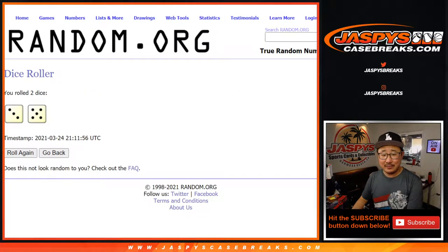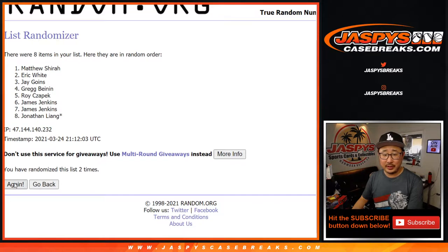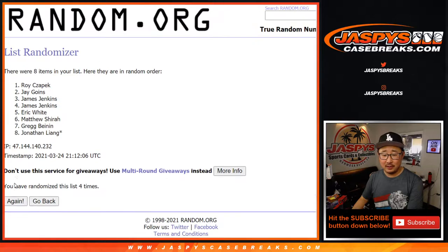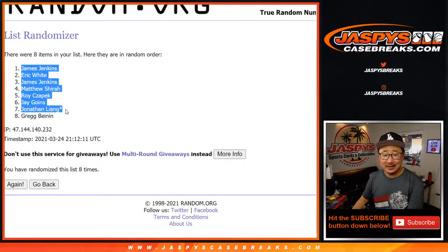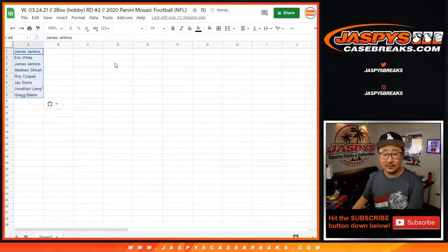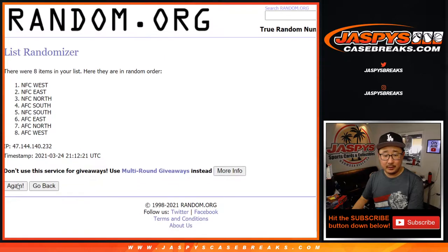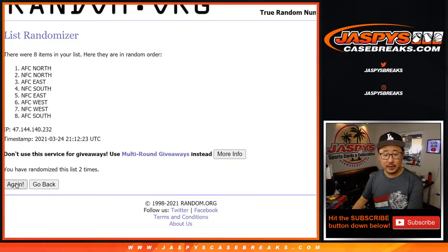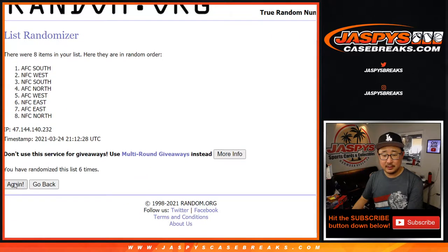Three and a five, eight times for names and divisions. One, two, three, four, five, six, seven, and eight in final time. Teddy Jaspies is pretty funny. James down to Greg. After eight, three and a five, eight times for the divs — one through eight in final time.